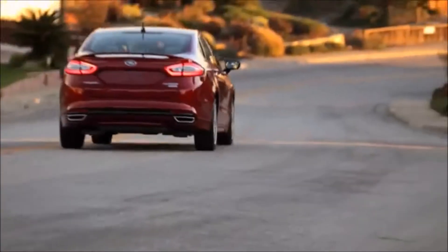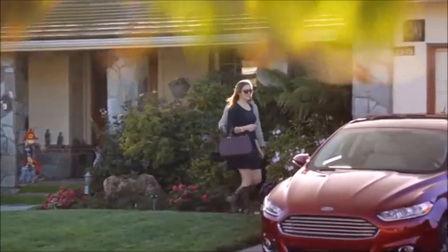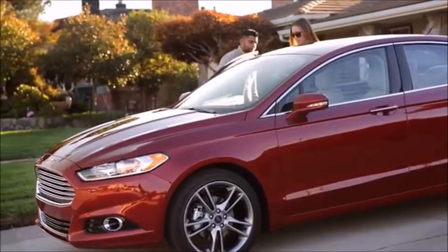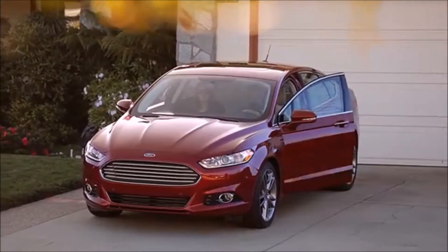Inside the Fusion, it's amazing and I just love how the Fusion drives. My fiancée and myself, we go visit her family and we always bring people with us. We love taking the Fusion because it's such a comfortable ride.